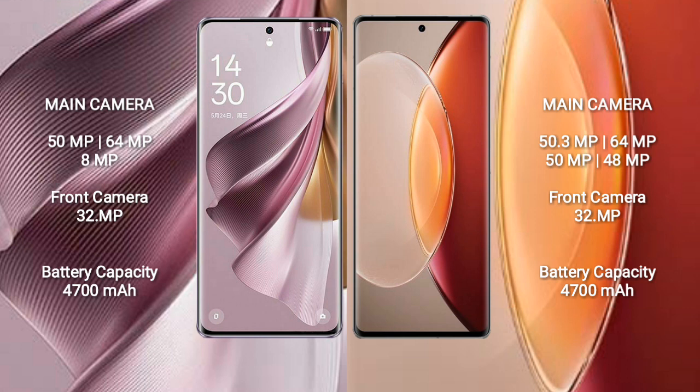The Oppo Reno 10 Pro Plus has a 4700mAh battery with 100W fast charging support. The Vivo X90 Pro Plus also has a 4700mAh battery but comes with 80W fast charging support.